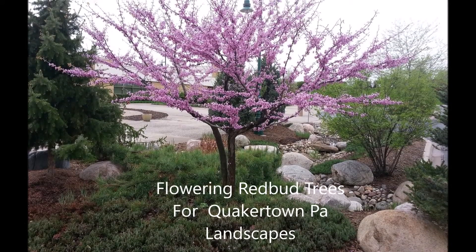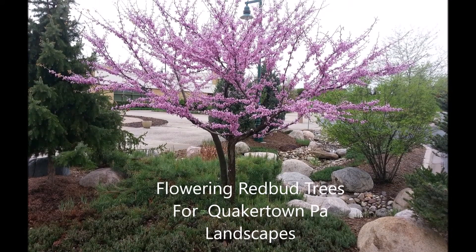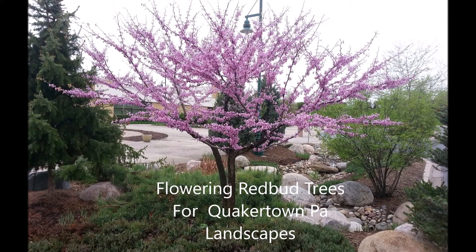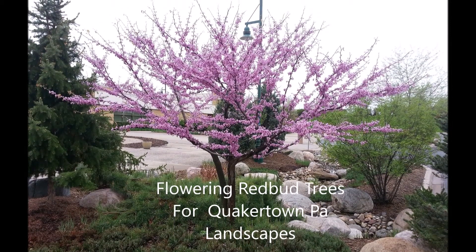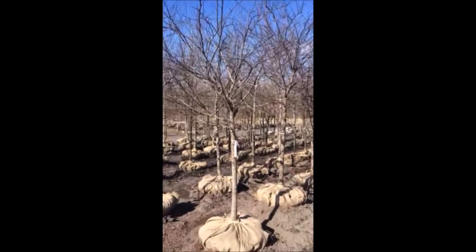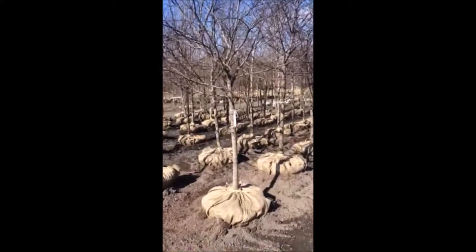If you're in Quakertown, Pennsylvania and you need a redbud tree, you're in luck because we have lots of them at Highland Hill Farm on Route 313, just east of Quakertown towards Doylestown. These are three-inch caliber redbuds that we just dug at Highland Hill Farm.